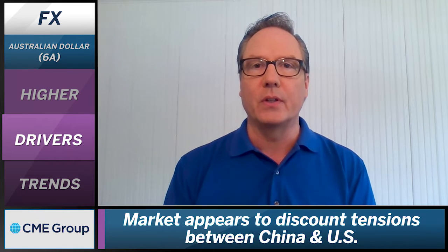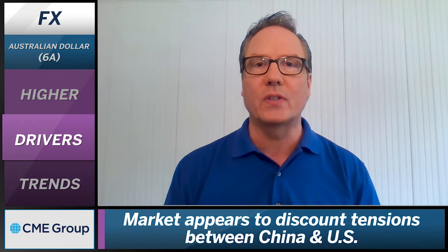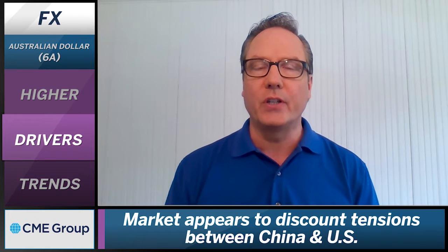Looking at some of the driving factors today, first you need to look at the economic activity, which continues to show signs of increasing across the globe. We're seeing equity markets across the globe having a substantial rally overnight, carrying over to the United States, and that's part of the reason why you're seeing some of these currencies catching a bid today — the Australian dollar certainly being one of those.